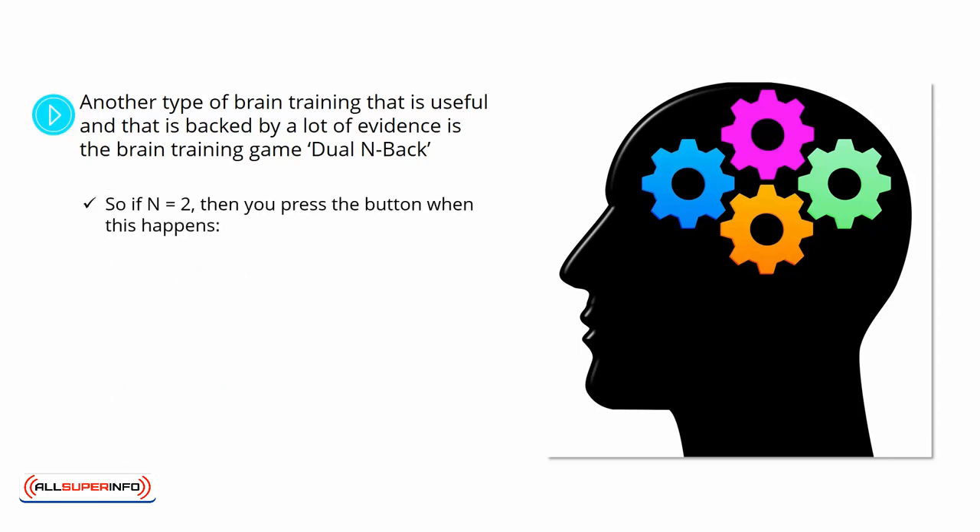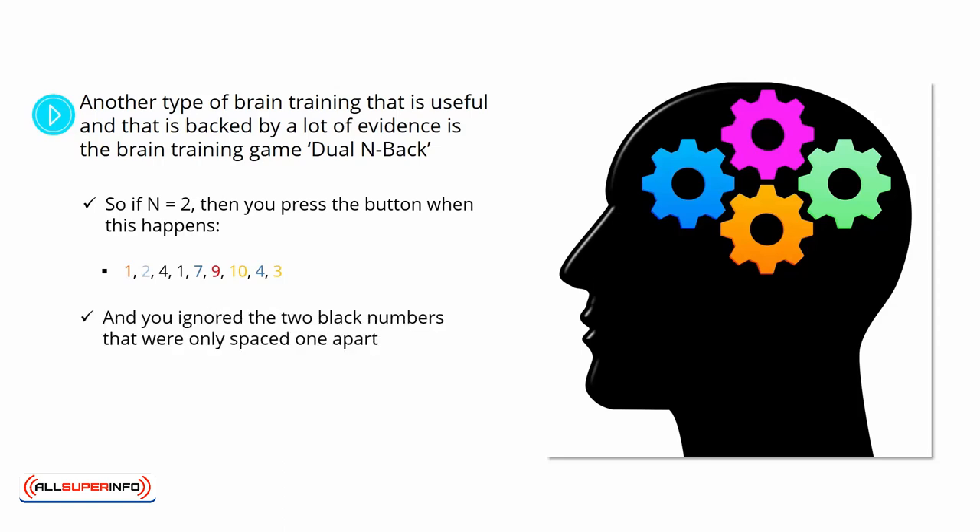So if N equals 2, then you press the button when a match occurs two steps back — for example, in the sequence 1, 2, 4, 1, 7, 9, 10, 4, 3 — and you ignore numbers that were only spaced one apart. This is hard work and it is effective because it requires you to hold information in your mind and then compare it with new information, tasking the working memory.